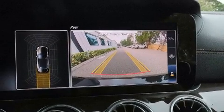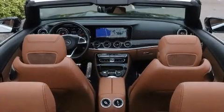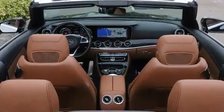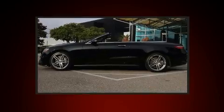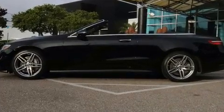The engine breathes better thanks to a turbocharger, improving both performance and economy. Top features include a power convertible top, a power seat, heated seats, rain-sensing wipers, and leather upholstery.